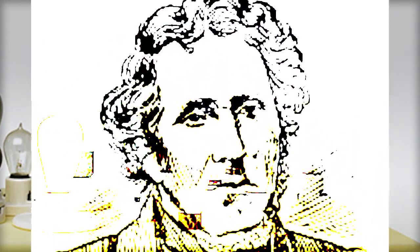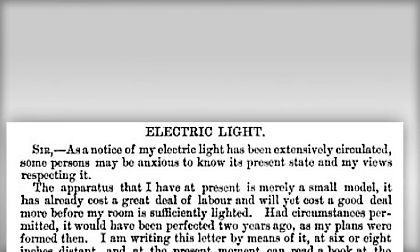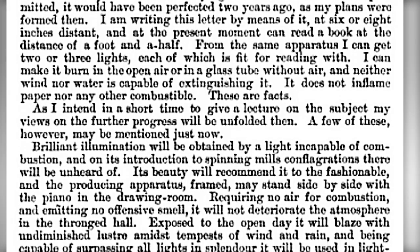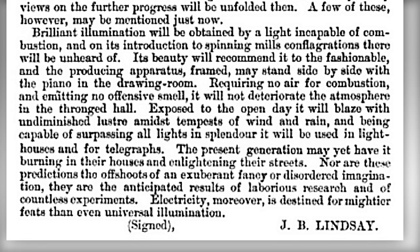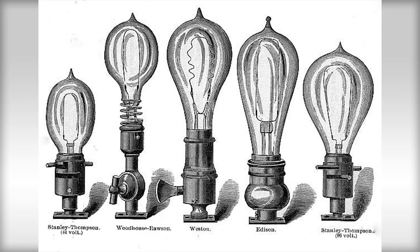In 1835, Scottish inventor and author James Bowman Lindsay was the first to publicly demonstrate an early form of continuous, somewhat practical, incandescent lighting. He claimed to be able to read and pen letters by it. Having satisfied his own personal interest in the concept, however, he moved on to other projects, leaving it to a long line of other scientists to further develop and improve upon the technology.